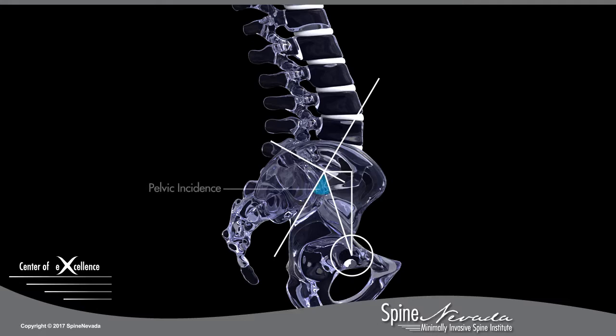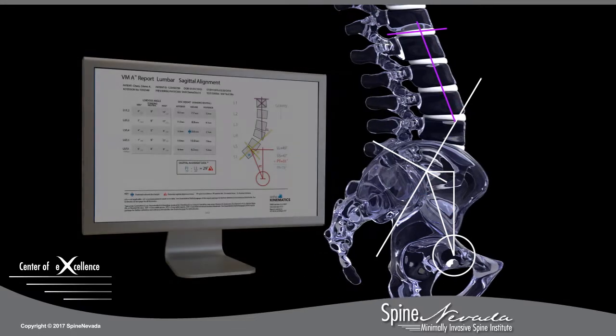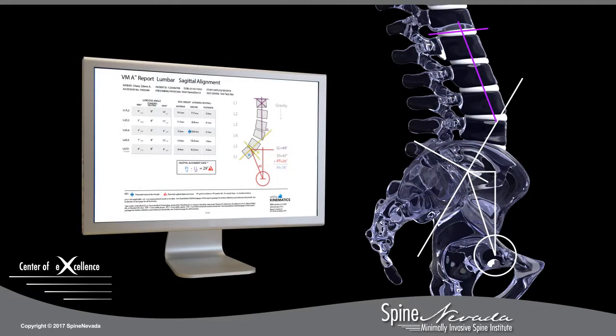For implanting lumbar surgeries, VMA-ALIGN offers diagnostic reports that provide doctors an unprecedented level of data. Detailed spinal alignment measurements are included in standard reports, and no additional workflow or complicated geometric constructs are required in assessing patients.